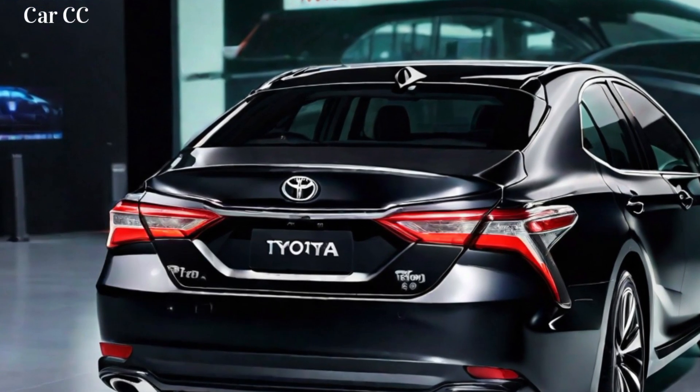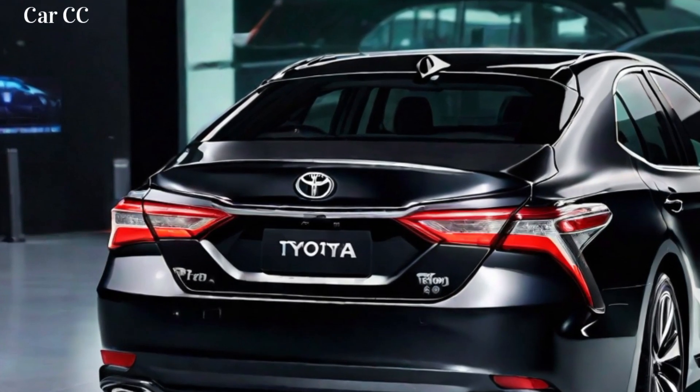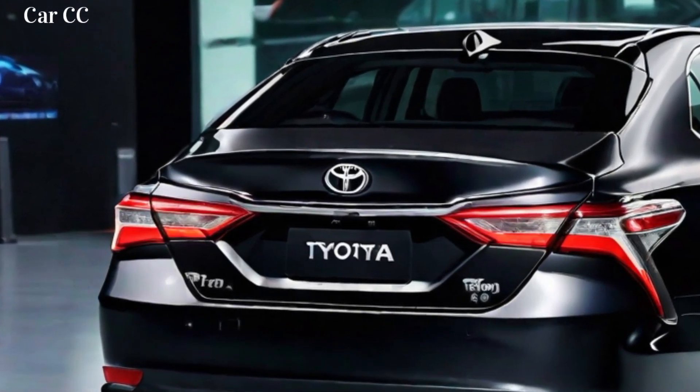Key overall assessment points: stylish and modern design, spacious and comfortable interior, range of powerful and efficient powertrains, advanced technology and safety features, and excellent value for money.